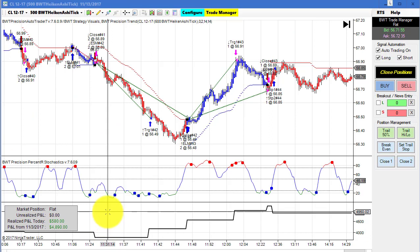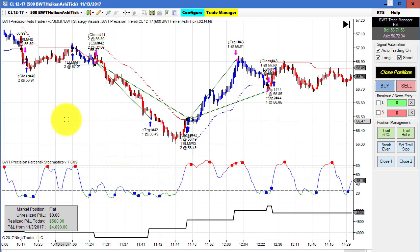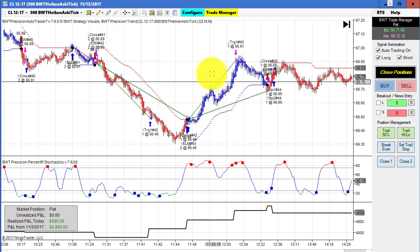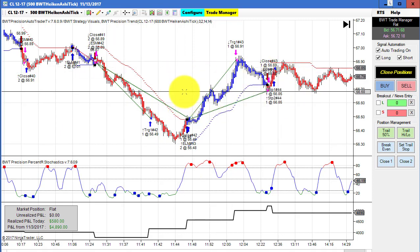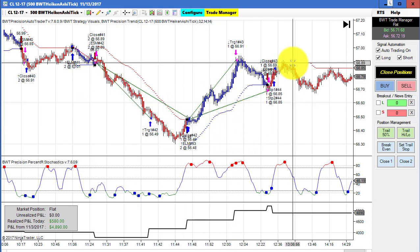This is the crude oil on a 500 tick Heiken Ashi chart. This is the first time I've plotted this, but it did similar trades to the 377 tick — kind of the same thing but different. There are nice looking swings on the indicators here, and this did $580 on two contracts.